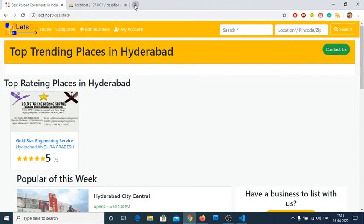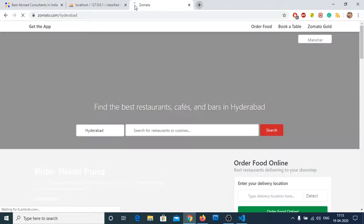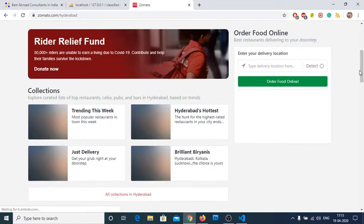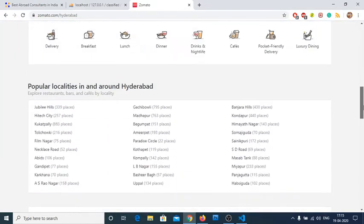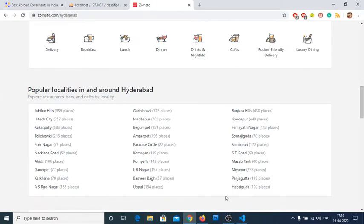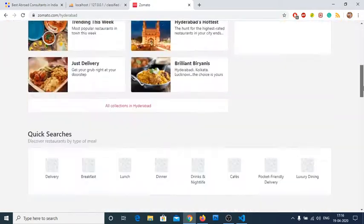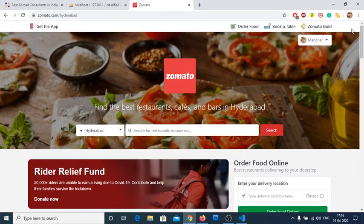Let me show you Zomato. In Hyderabad they have listed everything — all the restaurants are listed. This is a micro-niche where they have specifically targeted the food industry. They cover all places near Hyderabad. If I remove the location, it still navigates to Hyderabad. It's an advanced tool — depending on my IP address and local IP address, it finds my location and shows the best results.